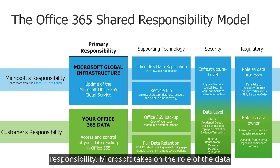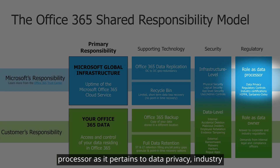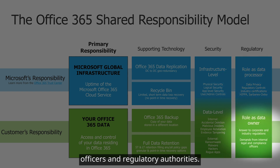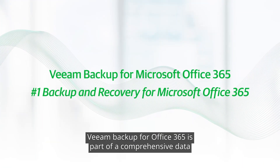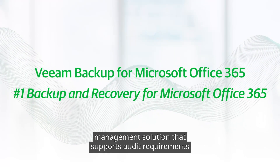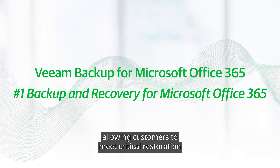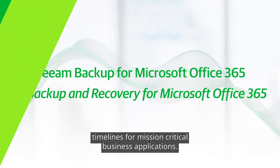Finally, when we look at regulatory-level responsibility, Microsoft takes on the role of the data processor as it pertains to data privacy, industry certifications, and regulatory compliance. But the customer maintains the role of data owner, who needs to answer to corporate compliance officers and regulatory authorities. Veeam Backup for Office 365 is part of a comprehensive data management solution that supports audit requirements and customizable data retention settings, allowing customers to meet critical restoration timelines for mission-critical business applications.